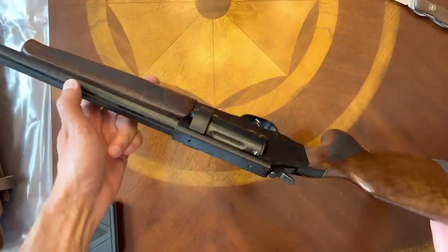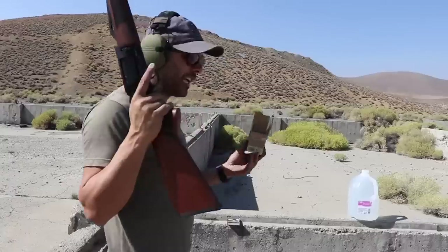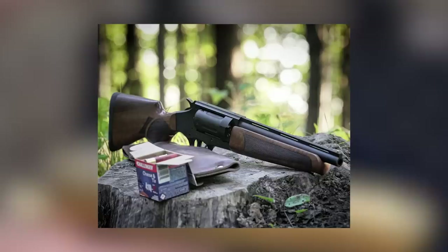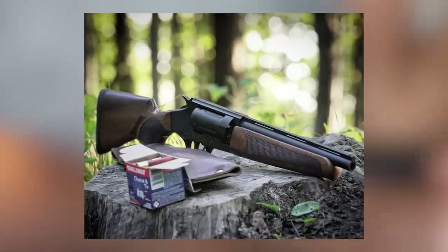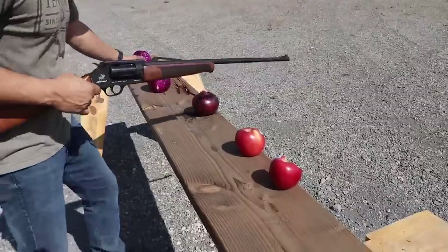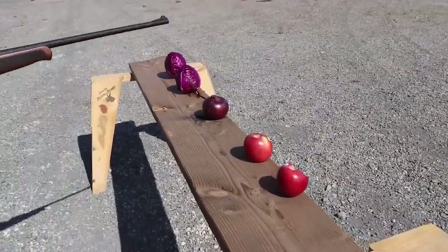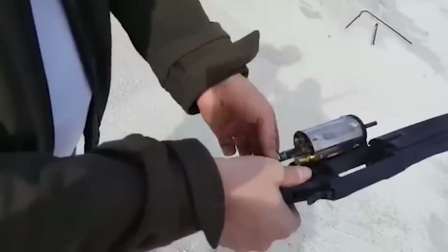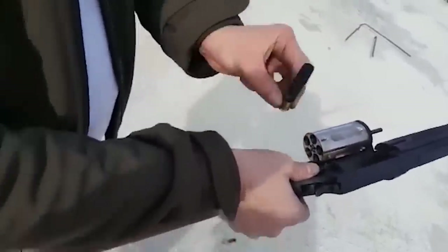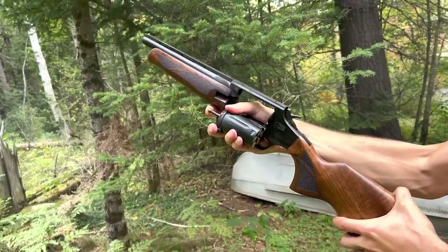While the .410 may seem a bit light to hunters used to 12-gauge rounds, it's still quite powerful — the .410 round has almost twice the muzzle energy of the standard .357 Magnum. The SR410 Compact features a clear, crisp trigger and walnut stock with double-thickened rubber shoulder pads for shooter comfort. Grips and handguards are engraved for a more secure grip when wearing gloves or in wet conditions. An optional Picatinny top rail is available for connecting optics such as lasers and spotlights.